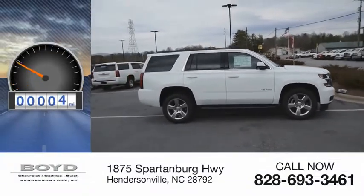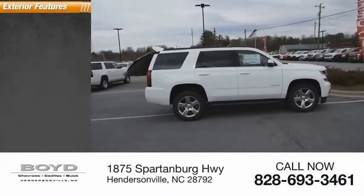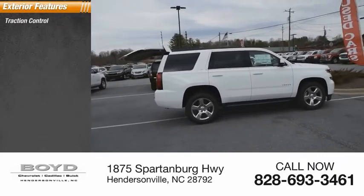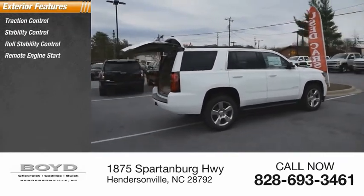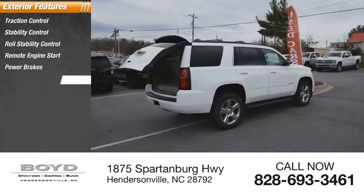This vehicle has less than 100 miles. Here are some of this vehicle's great options: traction control, stability control, roll stability control, remote engine start, power brakes, and braking assist.